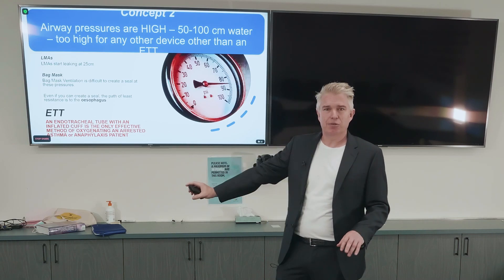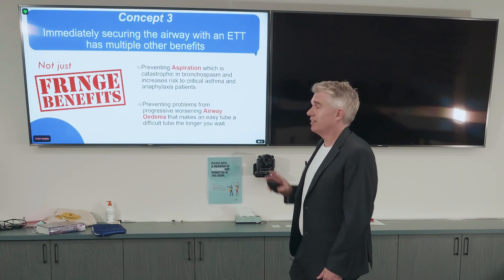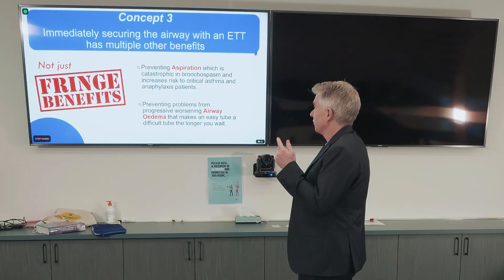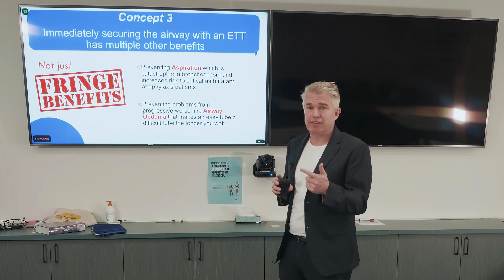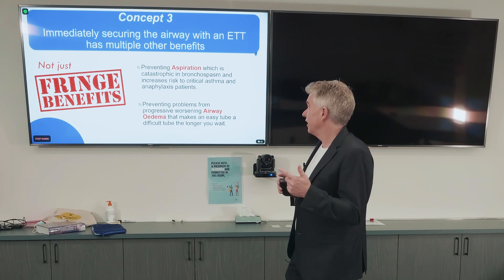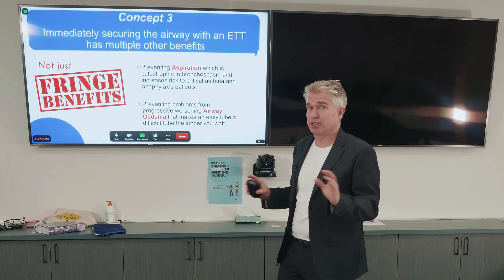It's not controversial — I've discussed it with multiple intensivists and colleagues and I think we all agree. Concept three: immediately securing the airway with an endotracheal tube has multiple other benefits. Preventing aspiration is super important. Vomiting is common in anaphylaxis. Any aspiration in bronchospasm and reactive airways is catastrophic and will make your life miserable in terms of ventilation afterwards. It is really important to avoid aspiration. An unconscious patient with asthma or anaphylaxis — that tube goes in to protect their airway.